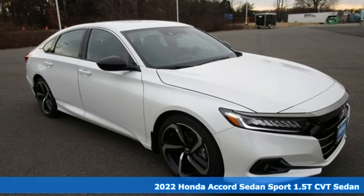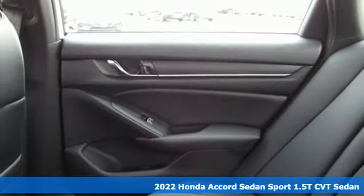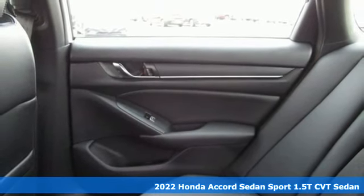Here's a new 2022 Honda Accord Sedan. Honda made no compromises with this luxurious and practical Accord.